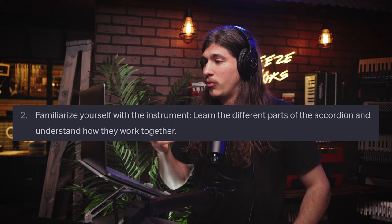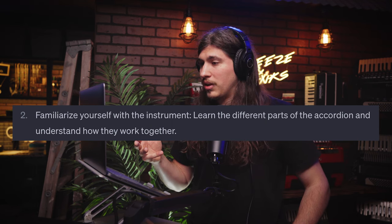Number two: familiarize yourself with the instrument. Learn the different parts of the accordion and understand how they work together. You're going to want to do this. You could just pick it up and start sawing on it, but if you're familiar with all the moving parts, that's only going to help. If anything goes wrong, you should be able to identify it. Even before buying an accordion, you'll want to know all the parts — you might have bellows that leak, a pad that's come off, a note that's stuck. Knowing the instrument inside and out will make things smoother.